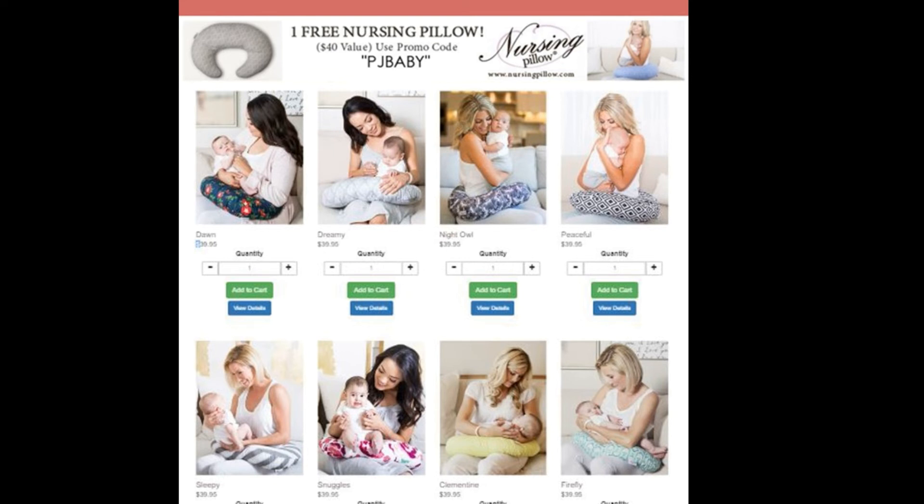I am super excited about partnering up with Nursing Pillow, and once again it is just in time for Breastfeeding Week, celebrated annually throughout the world. If you want to get in on this deal, click the link down below and enter the code PJ Baby at the checkout to let my friends over there know that I have referred you, and I will get the credit for the sale.